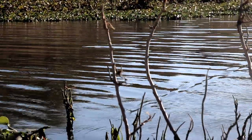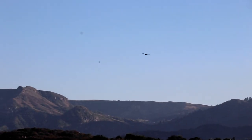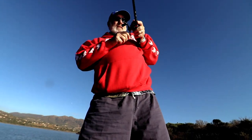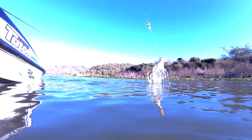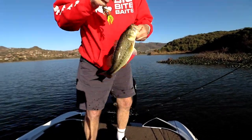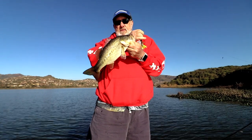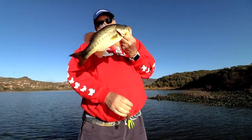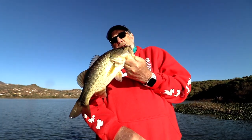The morning started off very slow, with almost no bites. Inanda is Rob's backyard, and he was the first to at least get some bites. That's a good start to the day — better than a kick in the face.